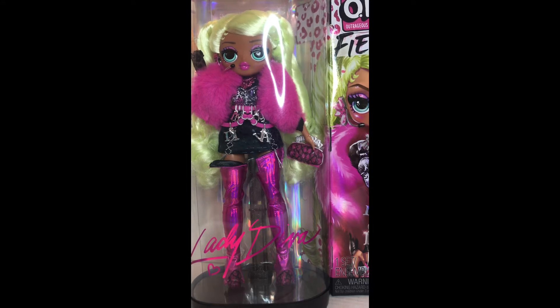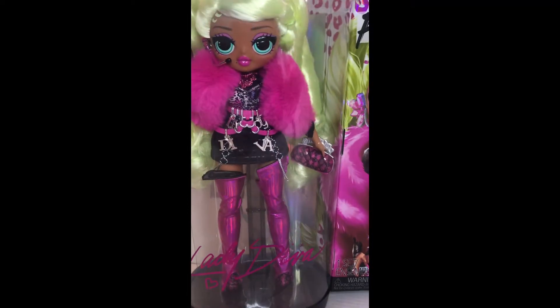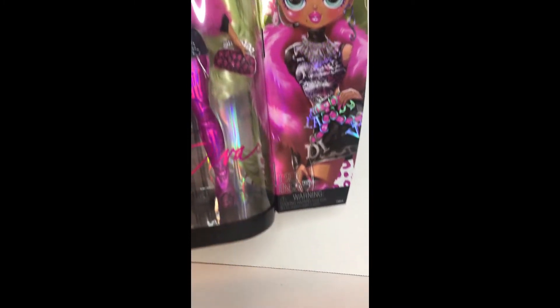I have a beautiful new doll here. It's the LOL Surprise OMG Outrageous Millennial Girls Fierce, and this is Lady Diva. I'll try to fit all this packaging into frame. I'm using this scaled video here because it's a little hard with the wide-scale frame to get all the packaging in. It's really neat — you see the hot pink there. She's got some beautiful holographic graphics.